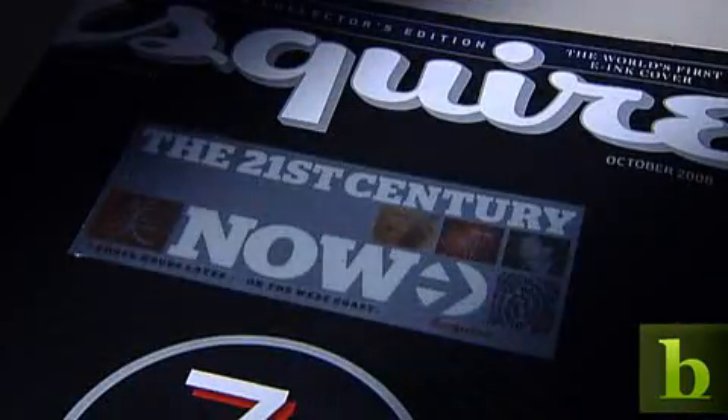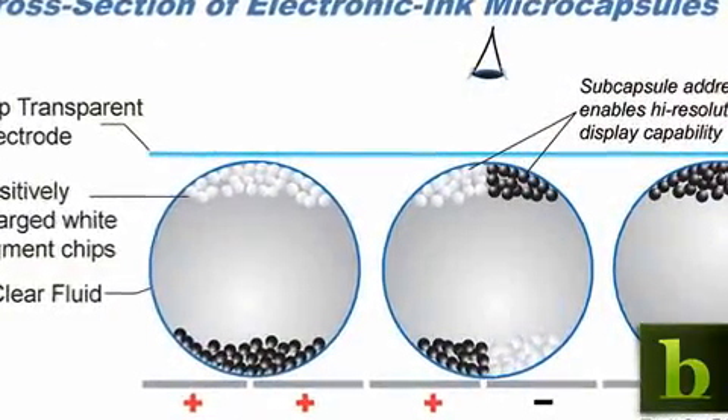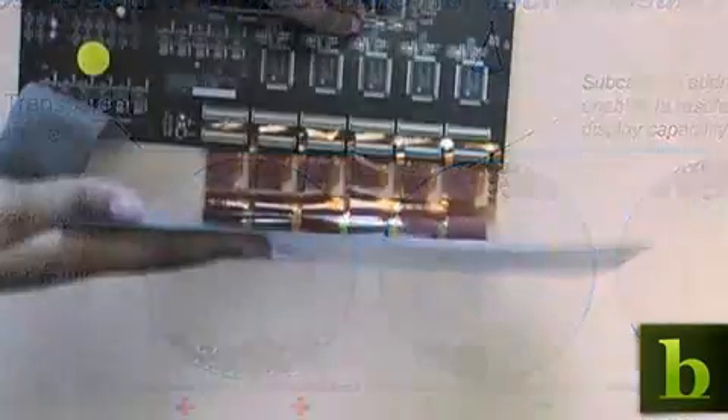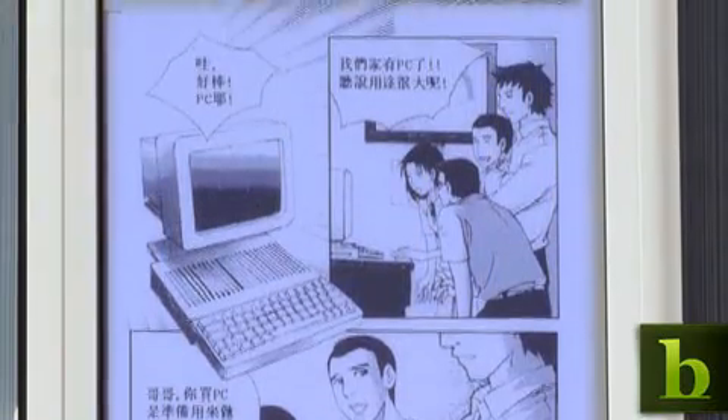The key to e-paper? Microcapsules thinner than a strand of hair. The basic concept with both electronic ink and electronic paper is you have a display back plane and you have this special ink material. When you provide a small charge to the individual particles — kind of like pixels on a screen or dots on a printer — they turn on, essentially going from a white state to a black state.